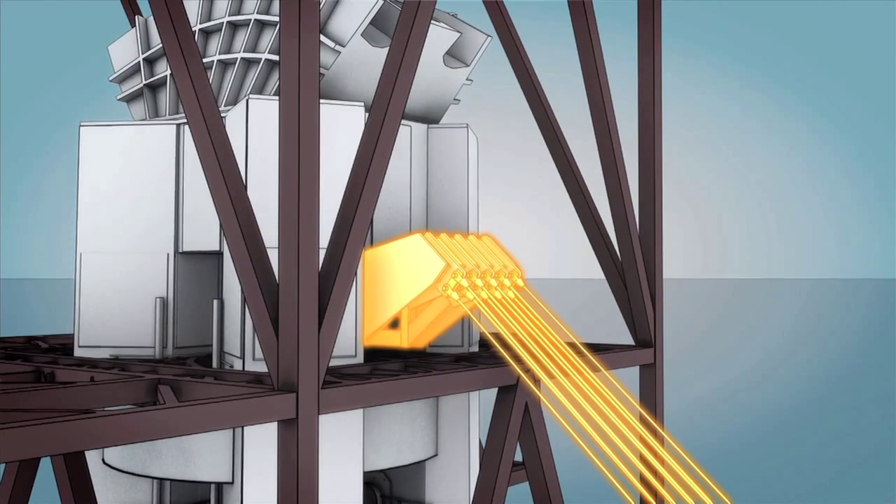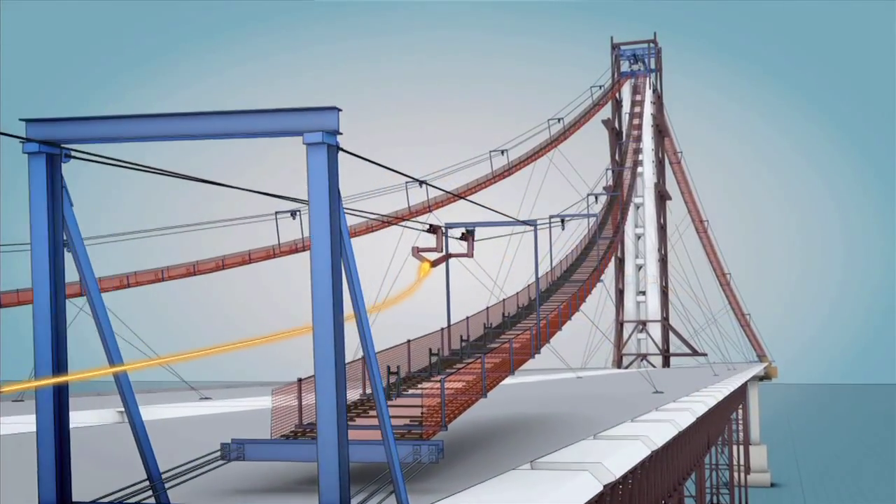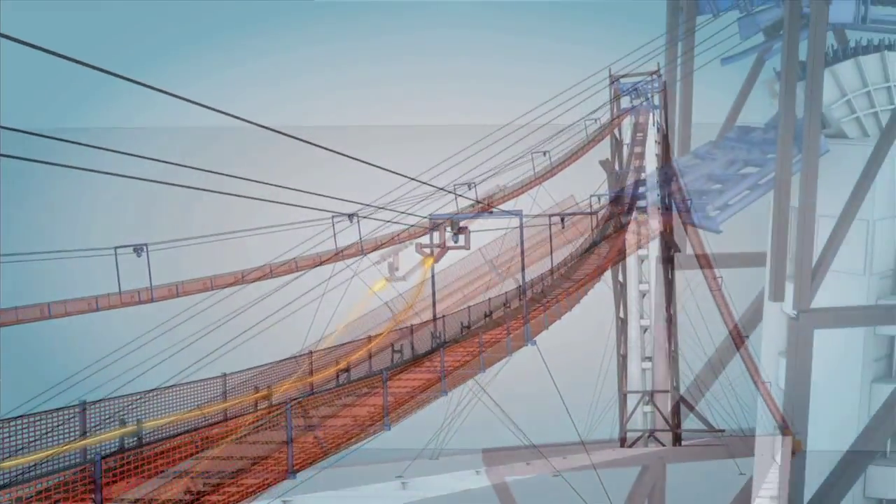We had to pull the tower back towards Yerba Buena Island so that when it came time to load this thing, we could release it so that it didn't bend in the opposite direction. Then we had to place the cable, and that was no easy feat.